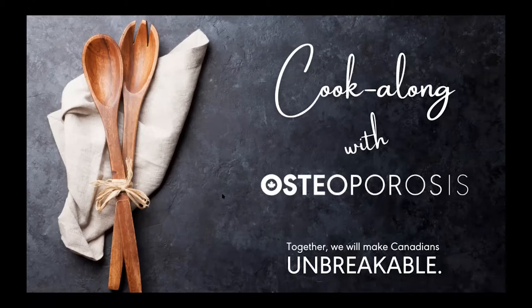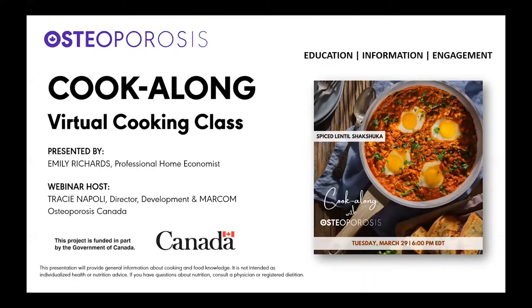My name is Tracy Napoli, Director of Fund Development and MarCom at Osteoporosis Canada, and I will be your cooking demo host today. In addition to everyone who will be cooking along today, we have webinar attendees and we are also live streaming on Facebook, so a big welcome to everyone who is watching. This webinar will provide general information about cooking and food knowledge. It is not intended as individualized health and nutrition advice. If you have questions about nutrition, consult a physician or registered dietitian.